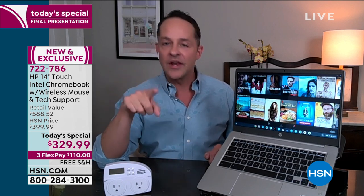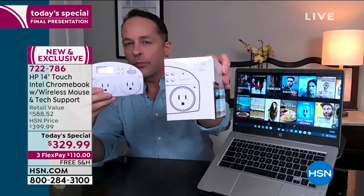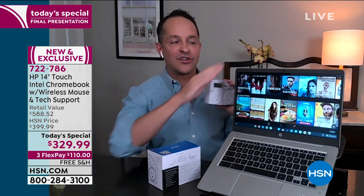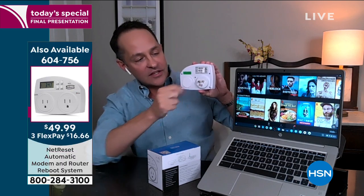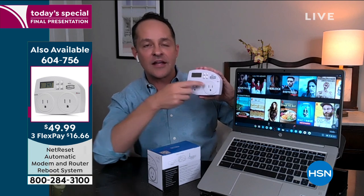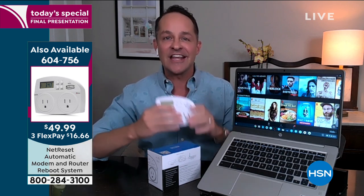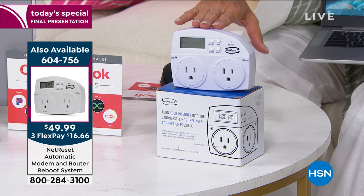Since this is our last show, I'll mention quickly — just like your computer stays fast by keeping viruses and little bots out, there's a way to do that for your internet as well. We have a product called NetReset that makes your internet up to 24% faster. It makes your smartphones, tablets, security system, and streaming — everything in your home — up to 24% faster. If you're getting a new computer, you want to make sure your internet is running as smoothly and cleanly as possible. You just plug this into the wall, plug your modem in on one side, your router on the other, and it reboots and restarts them every single day.